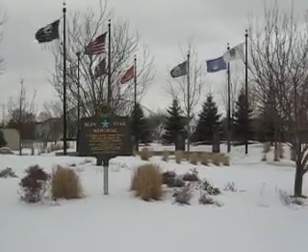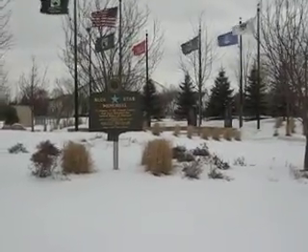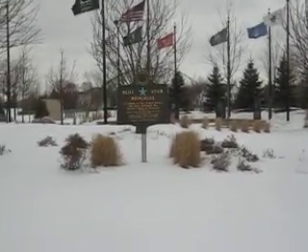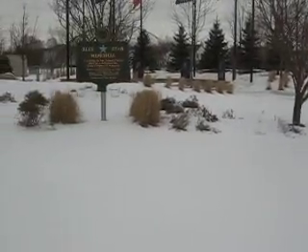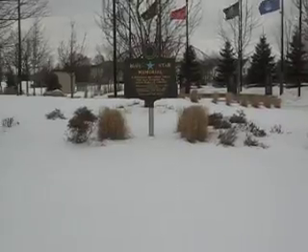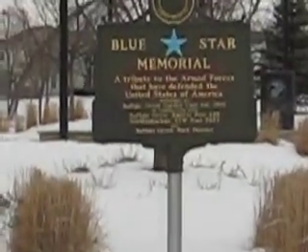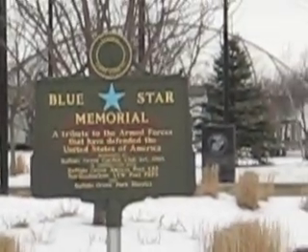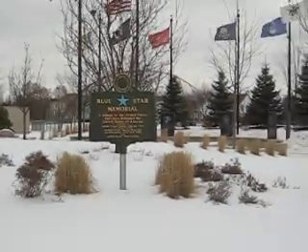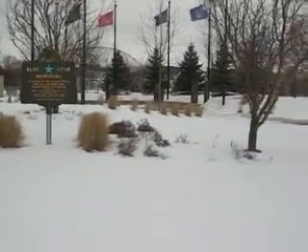This is our Veterans Park. In front of us is the Blue Star Memorial. I believe that was started in 1945 by the Garden Club. The Blue Star represents the star that used to hang in windows if your family member was in service — that's where the Blue Star came from. I think there's 8,000 of those spread out through the United States.